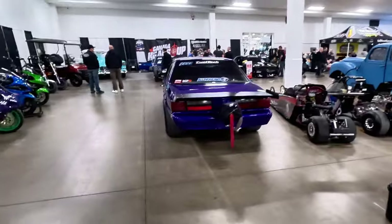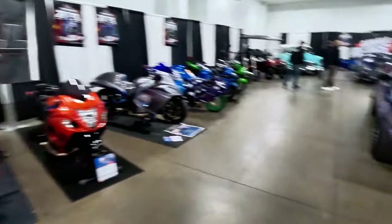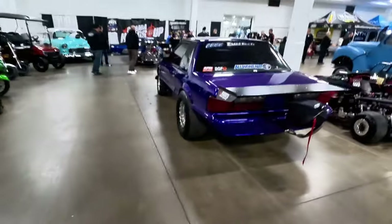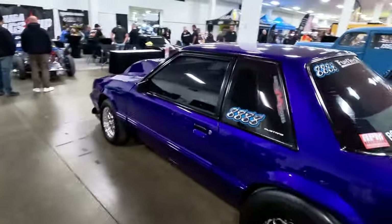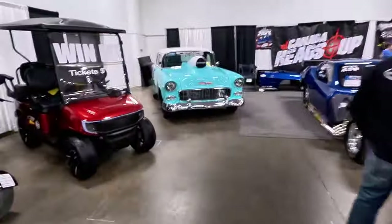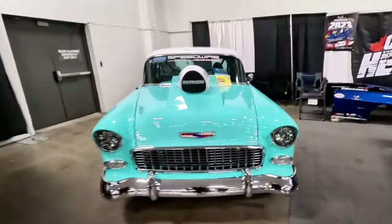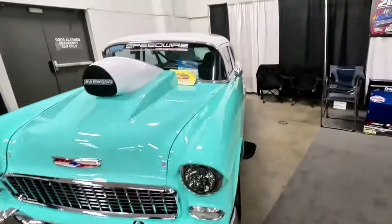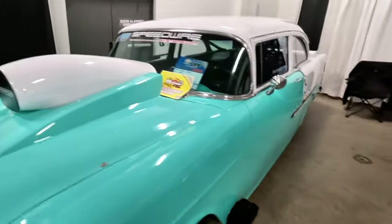Got the Fox body right here, with the parachute, big old drag tires on her. The hood on this is very mean as well. Looks like a Bel Air — nice minty teal color, big blower up top, pipes right on the side. This thing's ready for action.